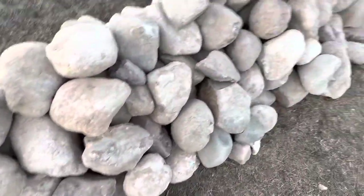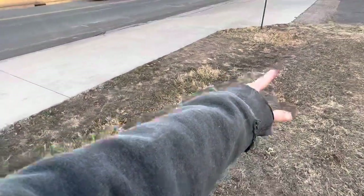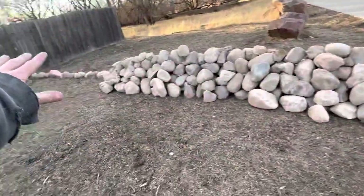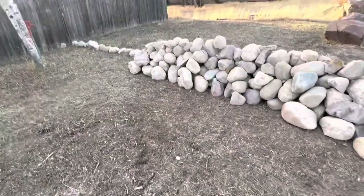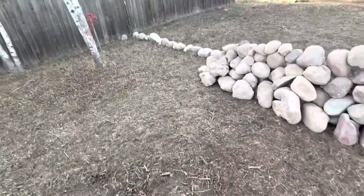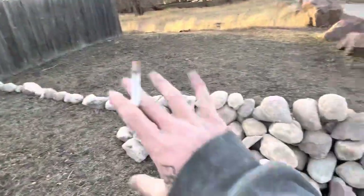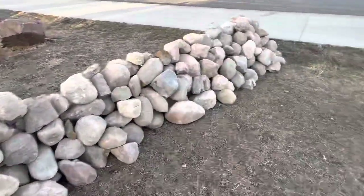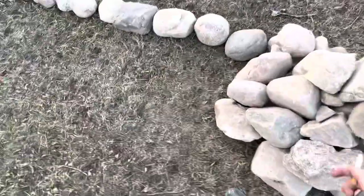Basically what I'm gonna do is make this rock line go all the way around — not this way though, because construction materials are expensive right now. I got the money to do the fence, so I'm gonna do a fence that height going all the way around, and it'll have a nice rock barrier.